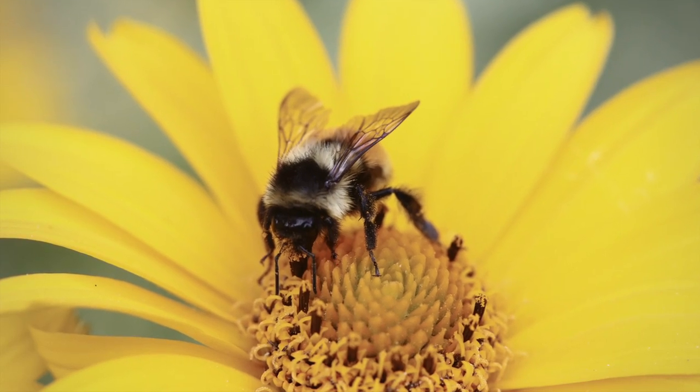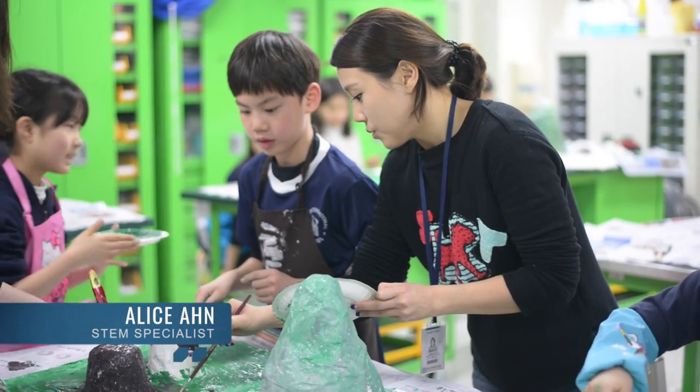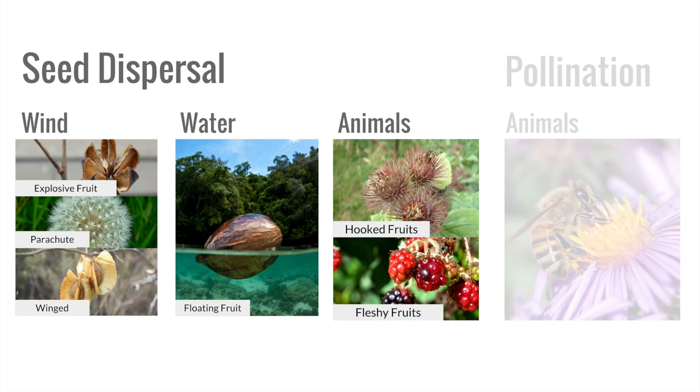To gain understanding of plant propagation, Ms. Ahn designed learning activities for the following topics: wind seed dispersal, water seed dispersal, animal seed dispersal, and animal pollination.